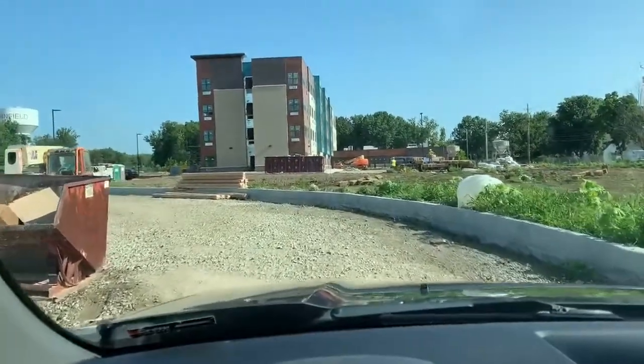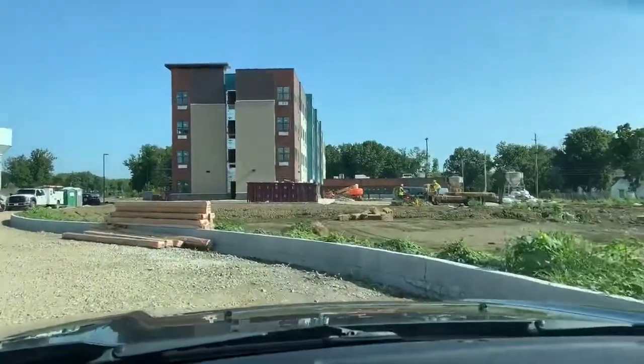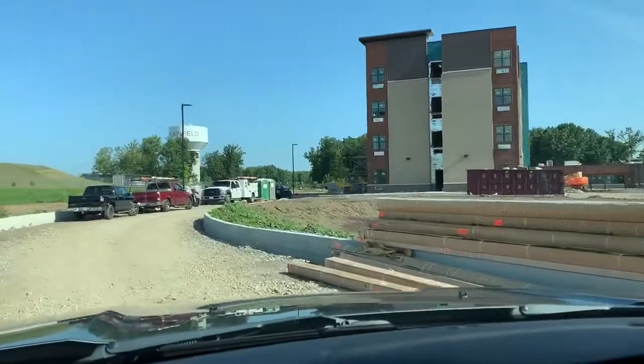Thought we'd take a little drive through the construction site today. Glasswater Creek of Plainfield continuing to come along.